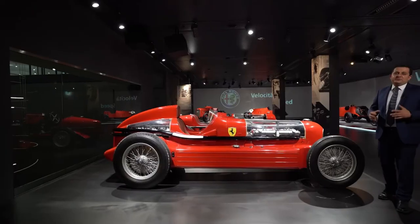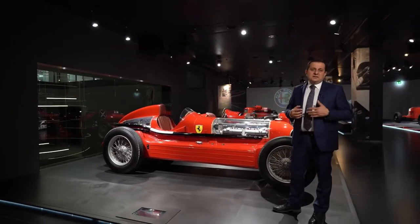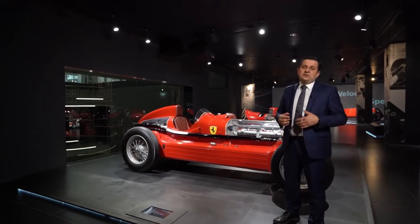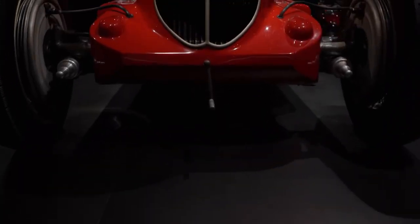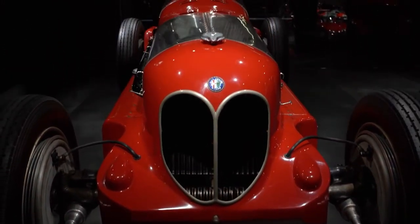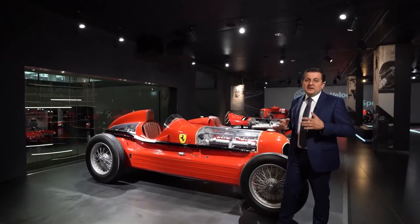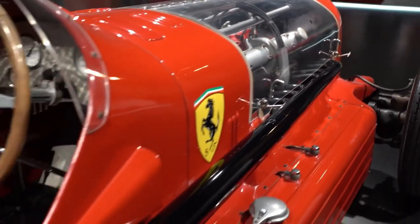Before he became the Drake, Enzo Ferrari debuted as an Alfa Romeo driver in 1920. In 1929 he founded the Scuderia Ferrari, which soon became Alfa Romeo's official racing department. That period brought Alfa many victories, but also extraordinary cars which displayed the Alfa Romeo emblem on the bonnet and the prancing horse of Ferrari on the side. There were also outstanding vehicles like the Bimotore — two engines, one in the front and one in the rear — for an overall power of 540 horsepower.